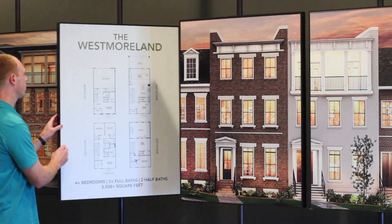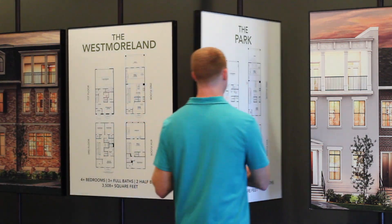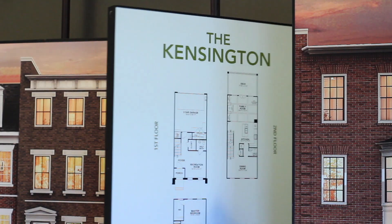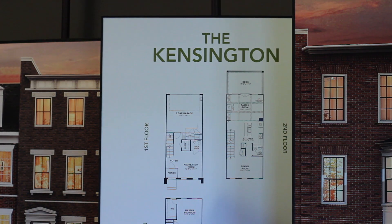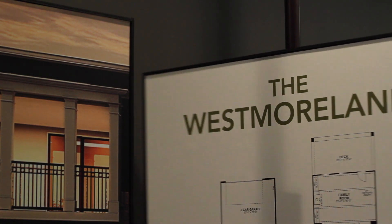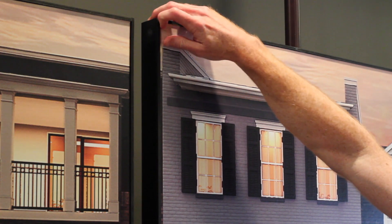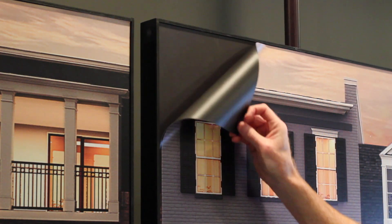We custom fabricated these spinning displays that show exterior photos of the homes on one side. On the other side, you can see the model name and the floor plan. These displays also feature magnetic prints. The graphics can easily be removed by pulling up from any corner and replaced with new graphics.